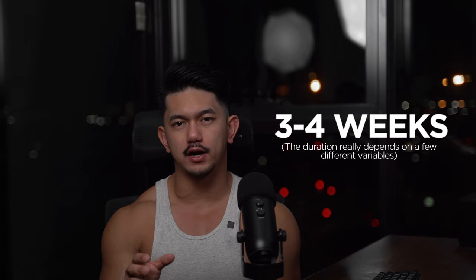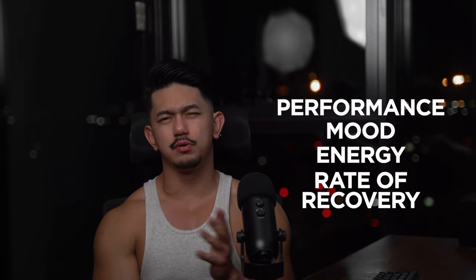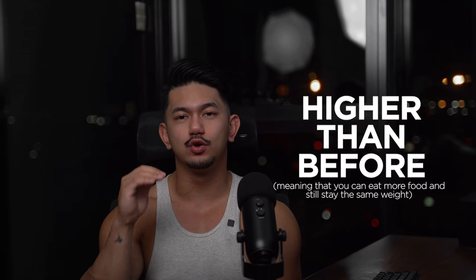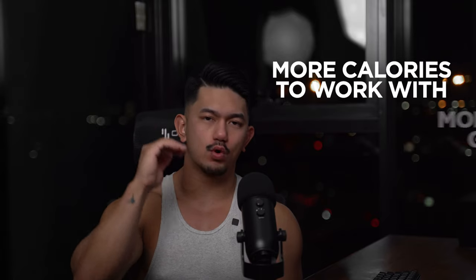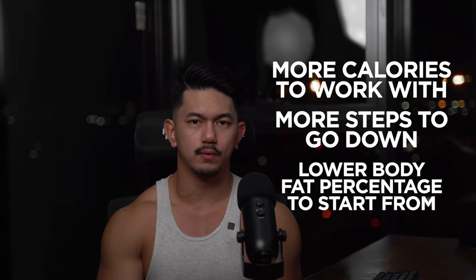After you work your way back up to your maintenance intake, I usually sit around there for 3 to 4 weeks. The duration depends on variables like performance, mood, energy, and rate of recovery. During this process, you might even find that your maintenance intake is actually higher than before — meaning you can eat more food and still stay the same weight. This is perfect because you're now in a better position to start your next cutting phase. You have more calories to work with, more steps to go down, and a much lower body fat percentage to start from.